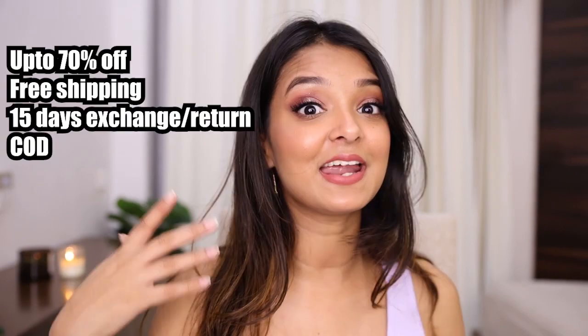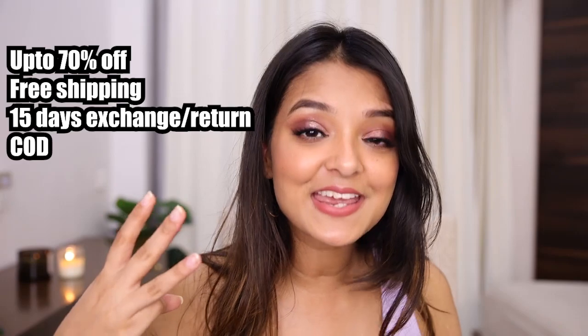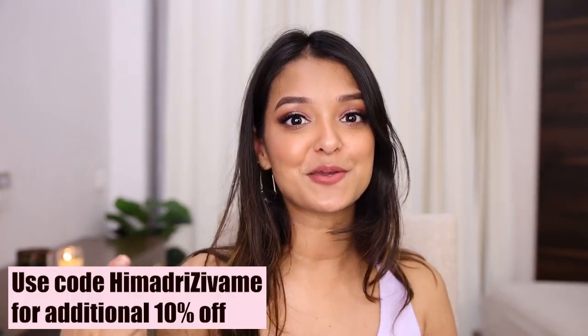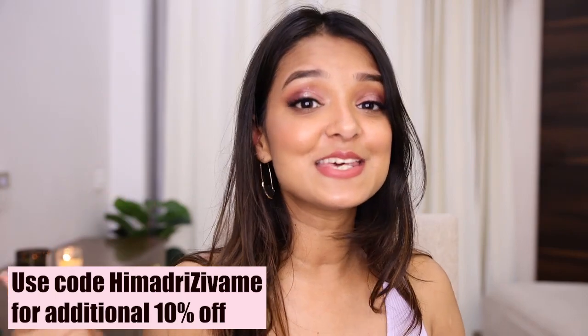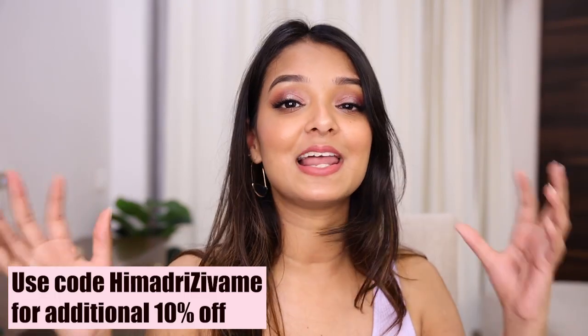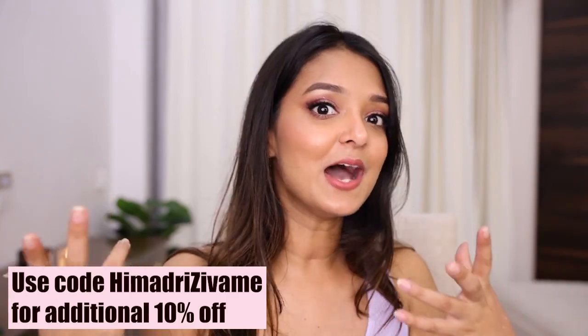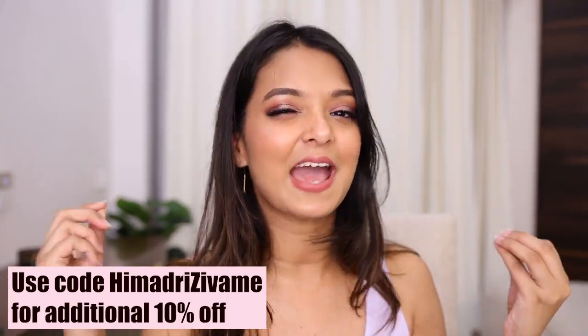It is going to be a Zivame lingerie haul video. Zivame is having their Great Lingerie Festival — India's biggest intimate wear sale — starting from 8th September, with up to 70% off, cash on delivery, 15 days free return and exchange, and an additional 10% off if you use my coupon code. This sale is the perfect time to buy nightwear, activewear, or lingerie.